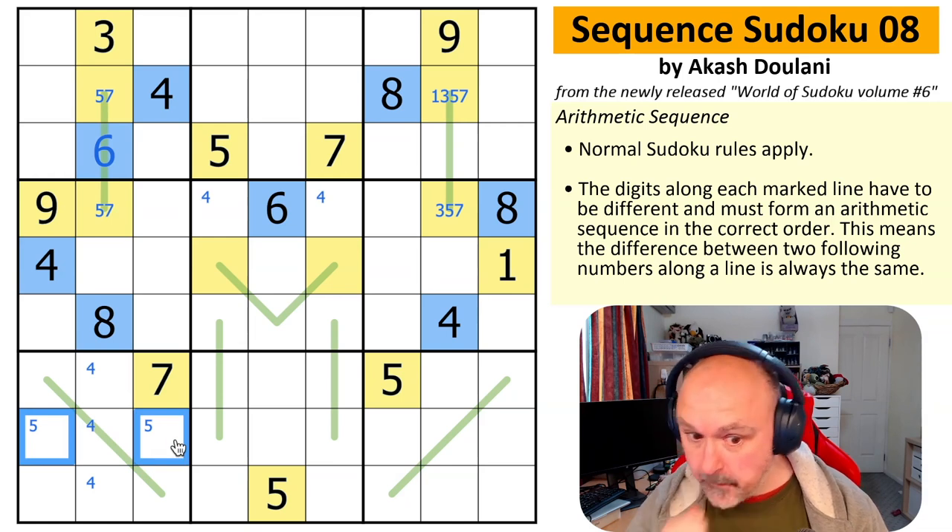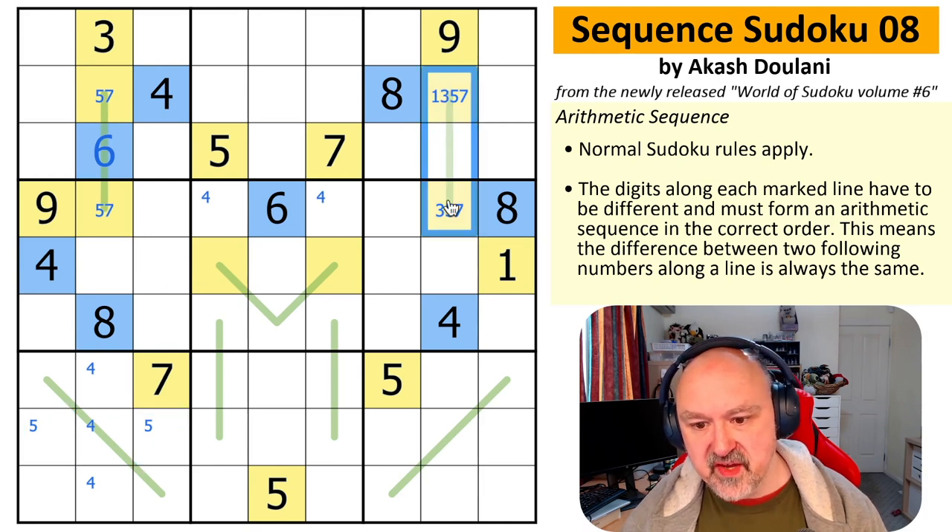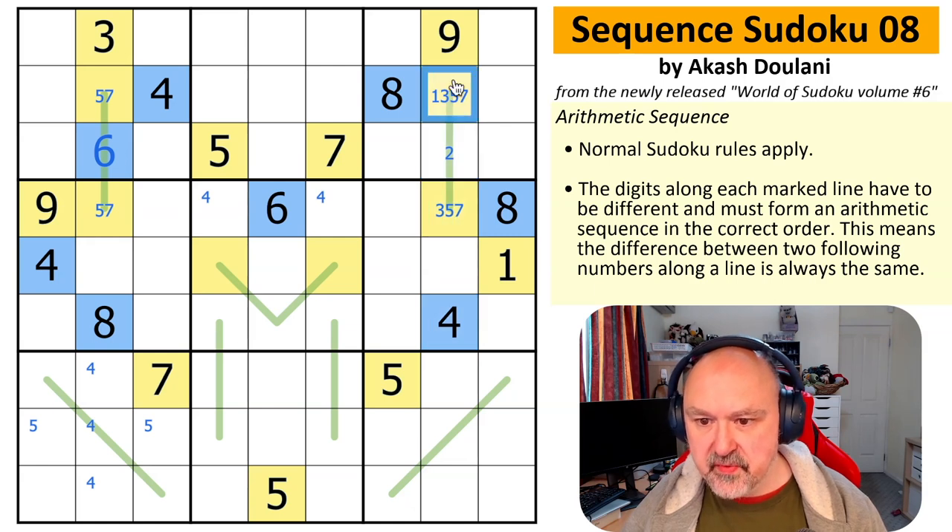I'm fairly sure I've never solved anything like this. Let's try again. Three to five would make the middle a four — doesn't work. Three to three doesn't work. Three to nine would be 3,6,9 — can't put six there. This is not a three.